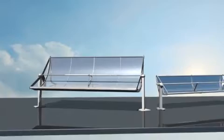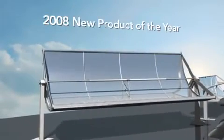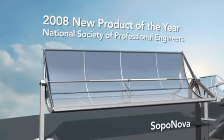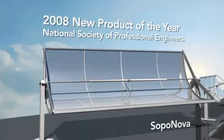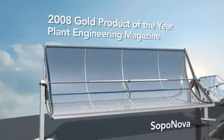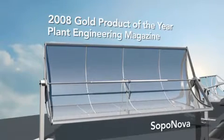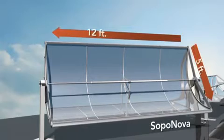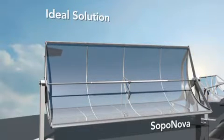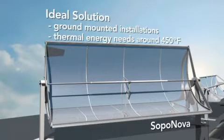SOPA Nova is our award-winning medium temperature collector. In 2008, SOPA Nova was recognized by the National Society of Professional Engineers as the New Product of the Year — an award previously given to the Boeing 777. SOPA Nova was also selected as the consumer's top choice, receiving Plant Engineer Magazine's Gold Product of the Year award. At 12 feet long by 5 feet wide, SOPA Nova is the ideal solution for ground-mounted installations where thermal energy needs are around 450 degrees Fahrenheit.